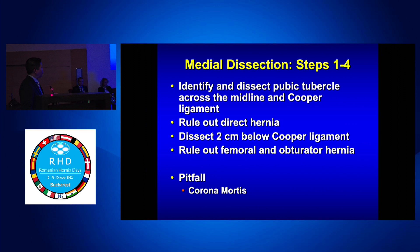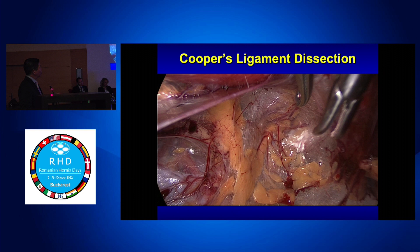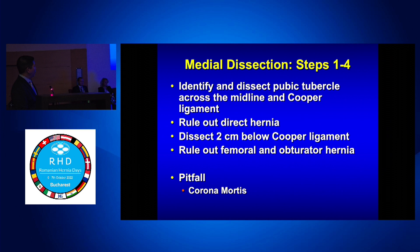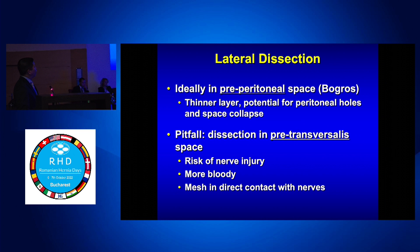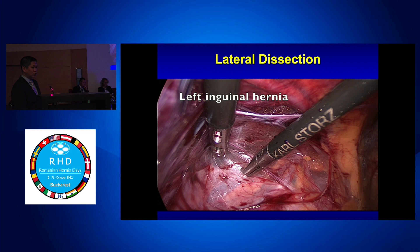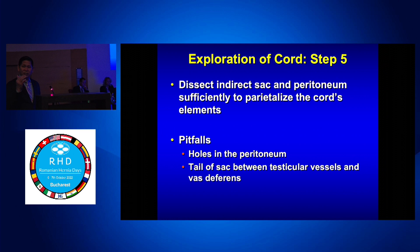Steps one through four: for the medial dissection we want to get to Cooper's ligament, and the pitfall to think about is corona mortis. On the lateral dissection, you want to be pre-peritoneal, not pre-transversalis — otherwise you risk nerve injury, it's bloodier, and you can put mesh in the wrong compartment. The lateral dissection is the most difficult part. You want to stay posterior to the inferior epigastric, look for the lateral sidewall, and get all the way back so you have an adequate landing zone where you see the psoas.